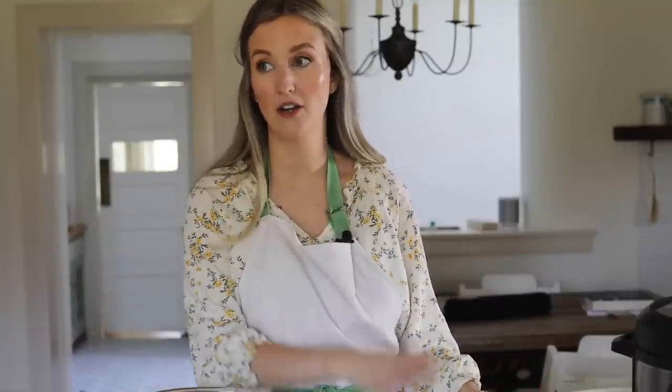Cast iron skillets last forever if you take care of them. I have an entire video talking about how to use, season, and take care of cast iron. I used to be so intimidated by seasoning — it sounds really labor intensive and overwhelming — but it's actually so easy, it's not a thing. I love the Lodge one; I think it's a 12-inch. I'll link the one I have down below.